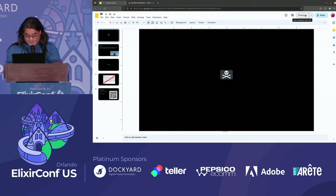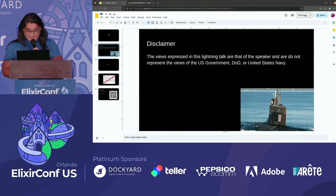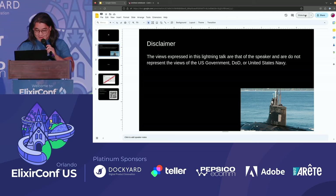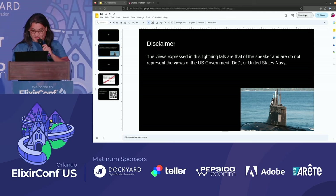This pirate emoji is the title of my talk. I've got a disclaimer: the views expressed in this lightning talk are that of the speaker and do not represent the views of the US government, DOD, or the United States Navy.